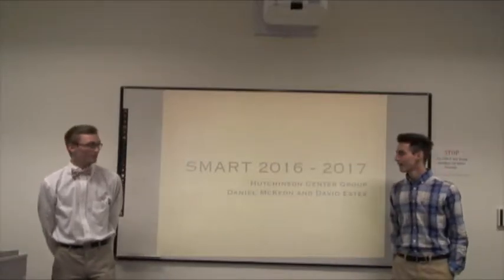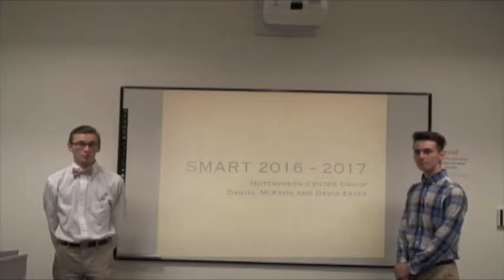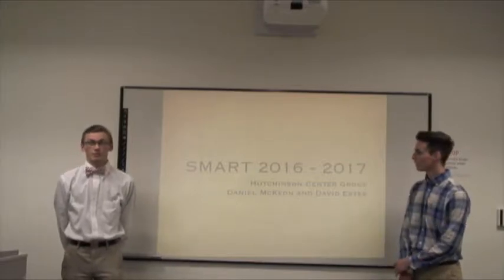Hello, I'm Daniel McKeown. I'm David Estes. We attend Searsboro District High School and we work on the SMART project at the Hutchison Center in Belfast.